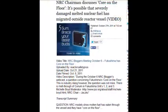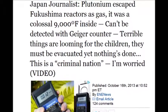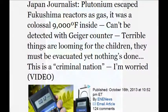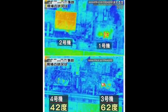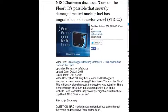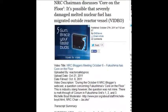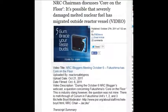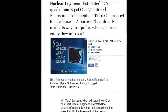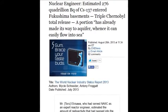The NRC chairman back on October 27, 2011 said the core is on the floor. At 9,000 degrees it's not going to sit on the floor, but nevertheless this is what they're saying — it's out of the containment vessel. It's possible the severely damaged, melted nuclear fuel has 'migrated' outside the reactor vessel. An estimated 276 quadrillion — 1,000 million million becquerels — of cesium-137.